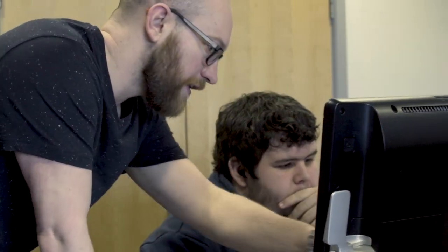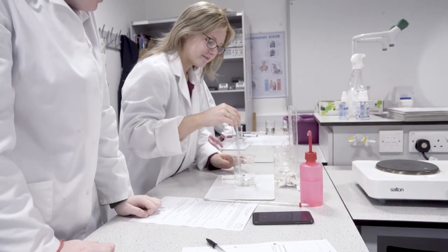Study A-levels at Gateshead College and you'll benefit from smaller class sizes and one-to-one support. The college is also one of the few places to have a team of careers advisors who'll use their expertise to help you map out your next steps. If that's to go to uni, they'll support you with your UCAS application, and you'll get to attend workshops and visit leading universities, either in person or virtually.